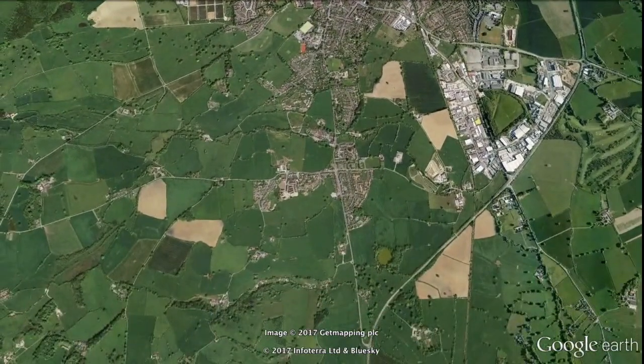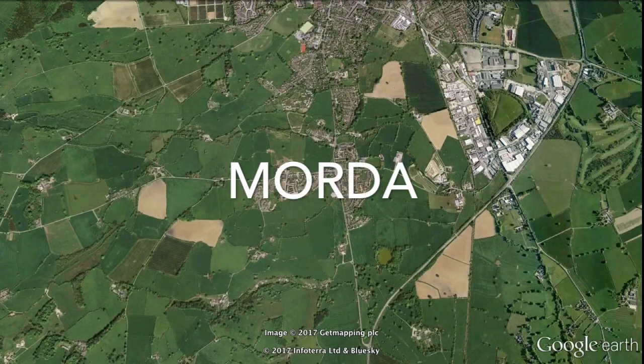This is Ozzy Street we've just zoomed in. Now we're looking at Morda in the centre of the screen — just to point it out, it's underneath these letters here.